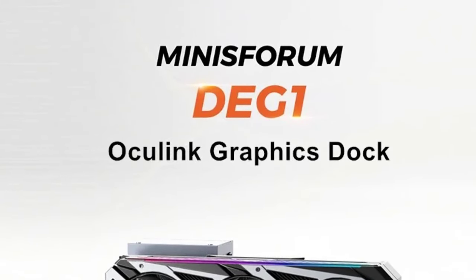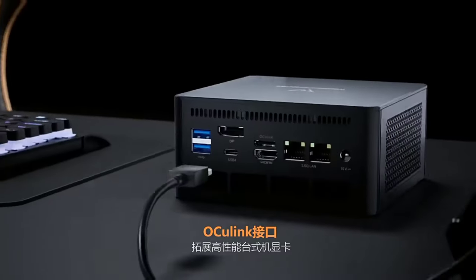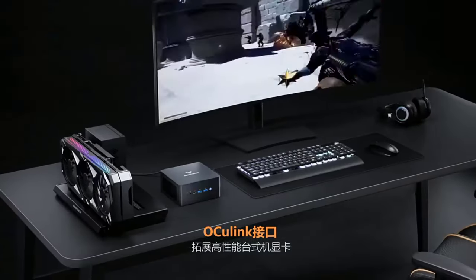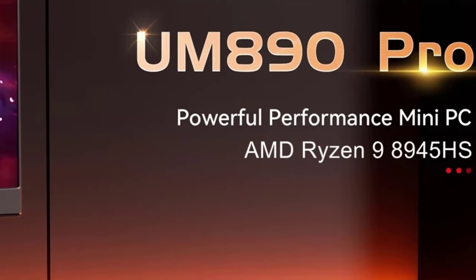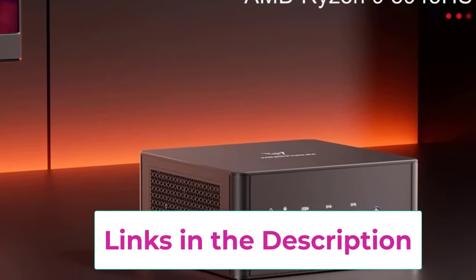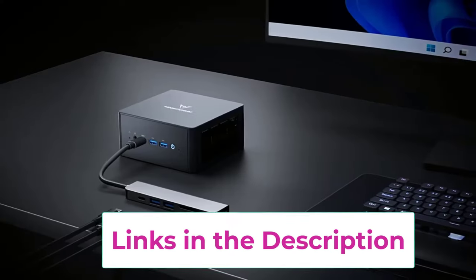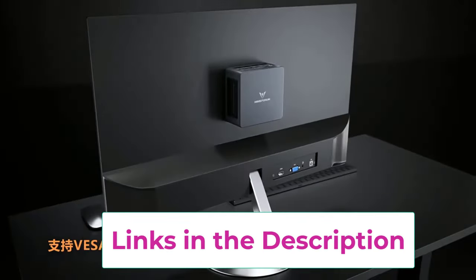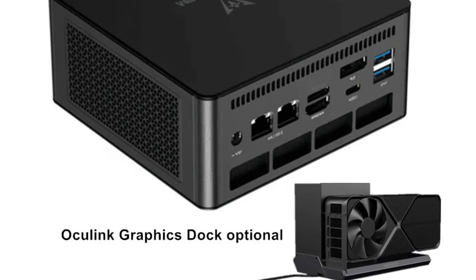It also supports up to two DDR5 memory slots ensuring fast and efficient performance. For network connectivity, the mini PC is equipped with dual 2.5G Ethernet ports providing high-speed internet access and reliable connections for online gaming and streaming. One of the standout features is its OCuLink graphics card dock, which allows for the integration of external graphics cards, enhancing graphical performance and making it adaptable for future upgrades.